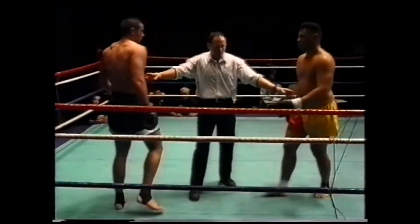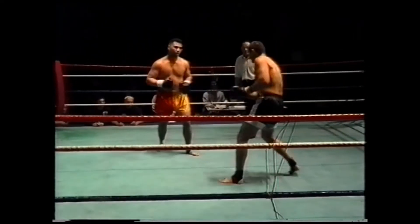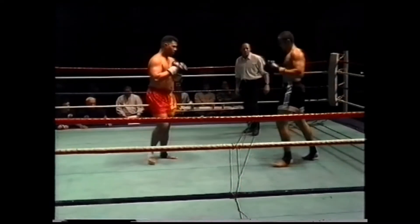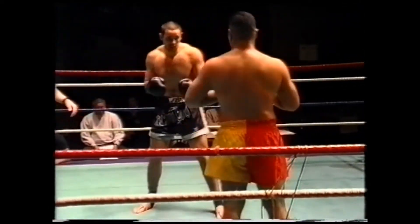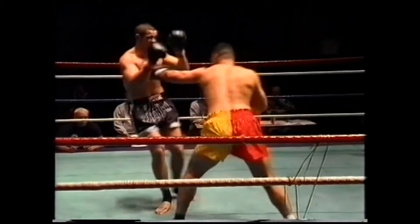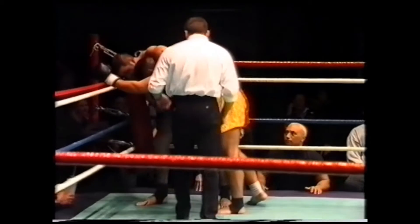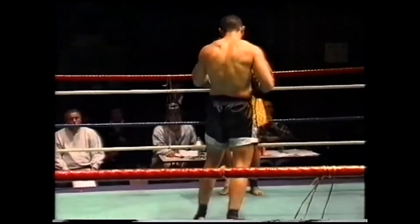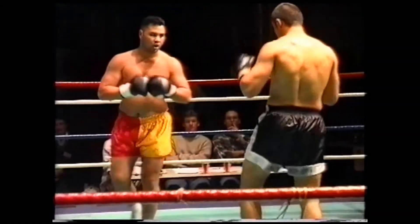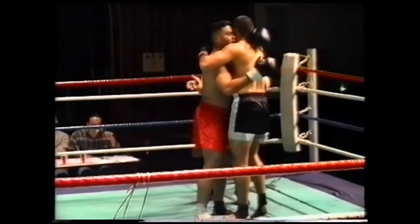Halfway through the third and final round, time running down. Terry Hill brings him back — not much time left. Good kick to the midriff by Grant, and the bell goes. We'll leave it to the judges.